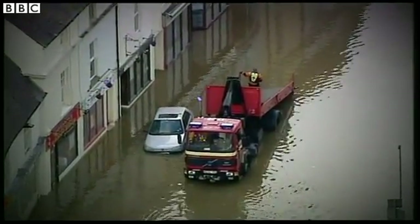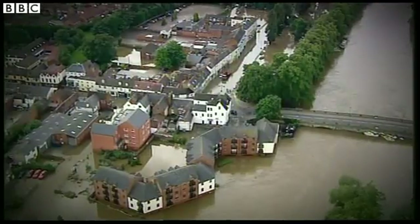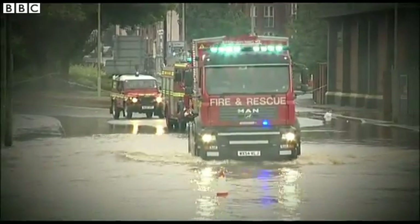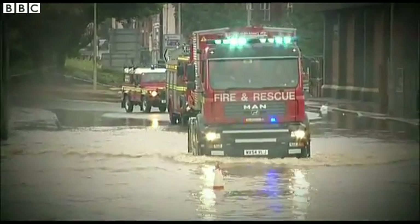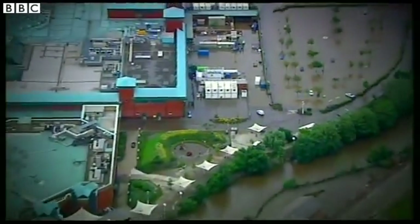Does this look familiar? Not 2014, but 2007 — the year of the great floods which led to a government review, which led to the 2010 Floods Act, which laid down rules that developers should stop making buildings in a way that makes flooding worse.